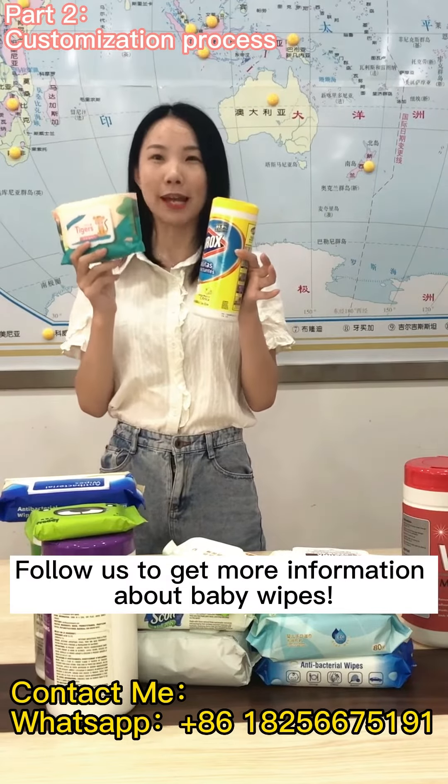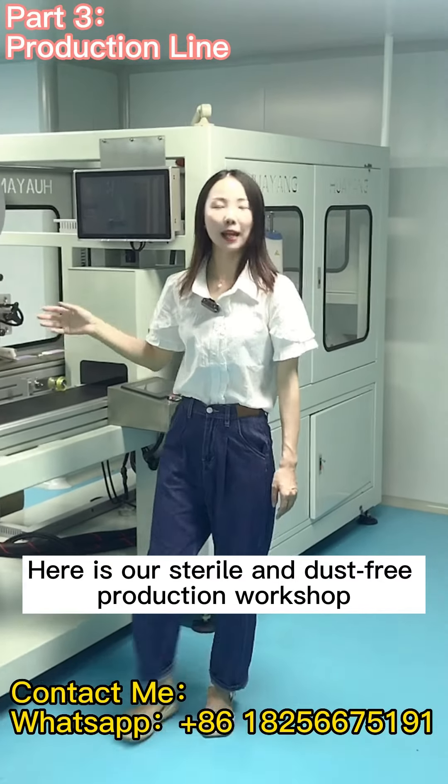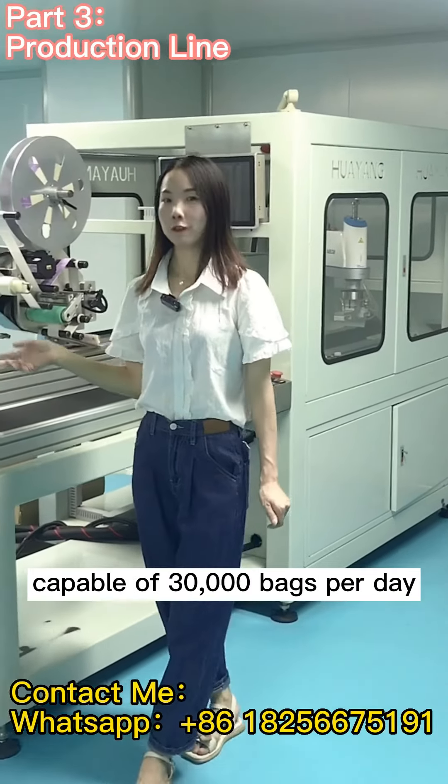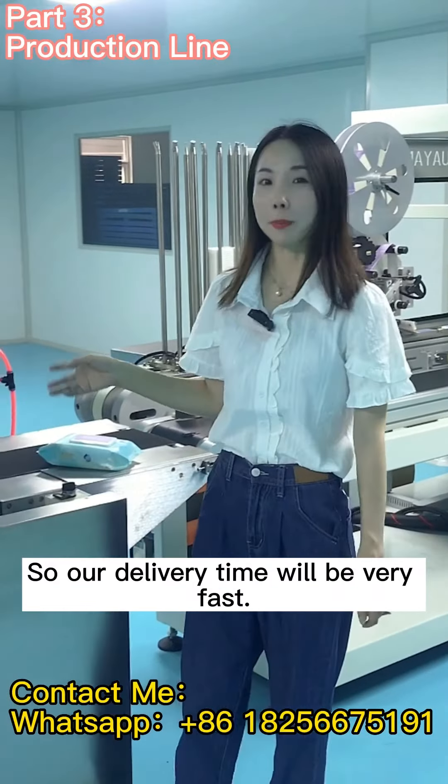Follow us to get more information about baby wipes. Here is our sterile and dust-free production workshop, capable of 30,000 bags per day, so our delivery time will be very fast.